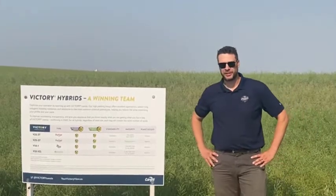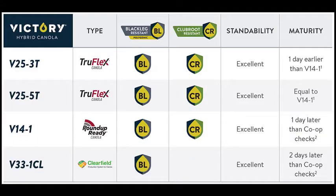Both are going to offer some superior blackleg genetics. A lot of research and time has gone into developing blackleg-resistant genes and varieties in our Victory portfolio, and there's also an opportunity to get club root-resistant genetics on your farm. As club root spreads throughout the area, you need a strategy to delay its onset, and growing a club root-resistant variety is one of those strategies — and the Victory portfolio has a very strong lineup for that.